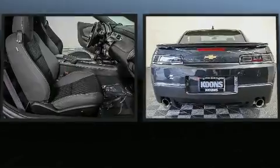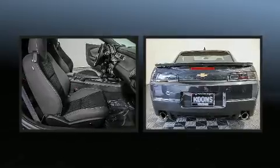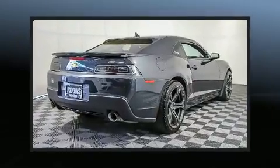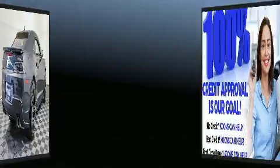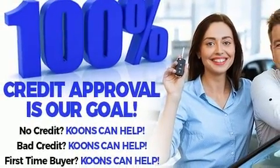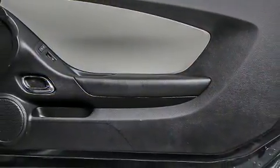Chevrolet also prioritized safety and security with features such as head curtain airbags, front side-impact airbags, traction control, brake assist, a security system, OnStar, and four-wheel disc brakes with ABS. For added security, dynamic stability control supplements the drivetrain.